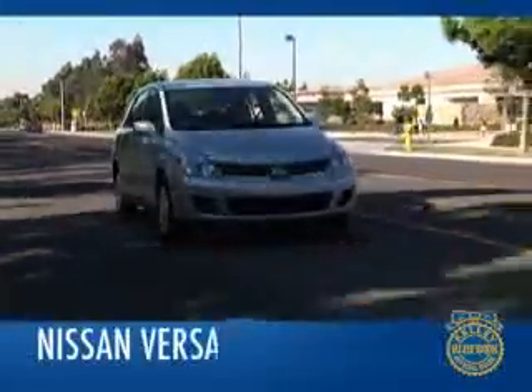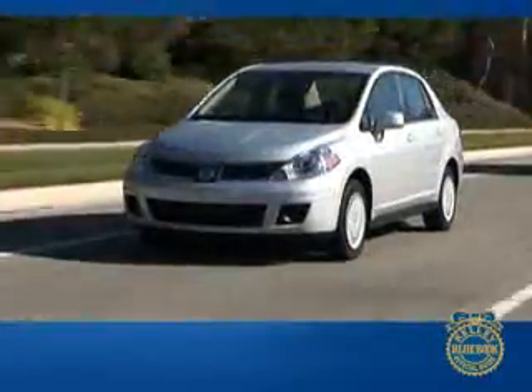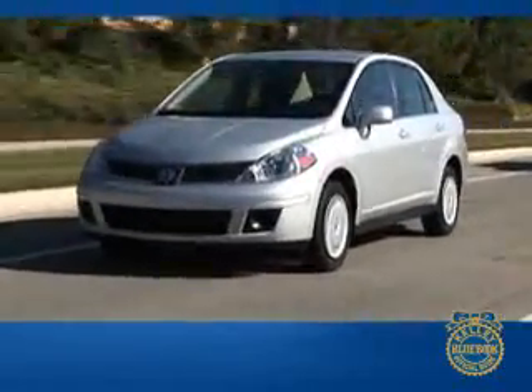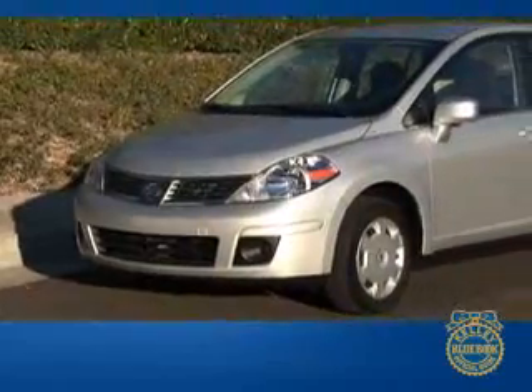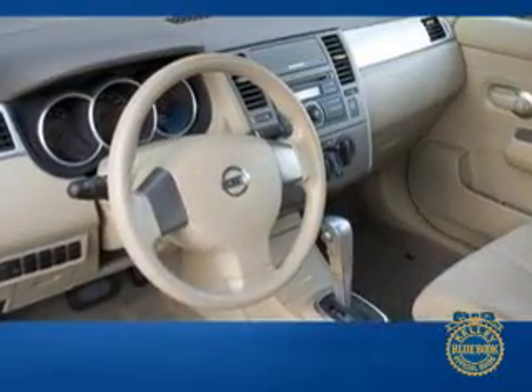With gas prices fluctuating, more people are considering smaller, fuel-efficient cars, but do not want to sacrifice the creature comforts they have come to depend on. Nissan's response to this growing demand is the new Versa. It offers compact car affordability and gas mileage, while providing some features worthy of a midsize sedan.